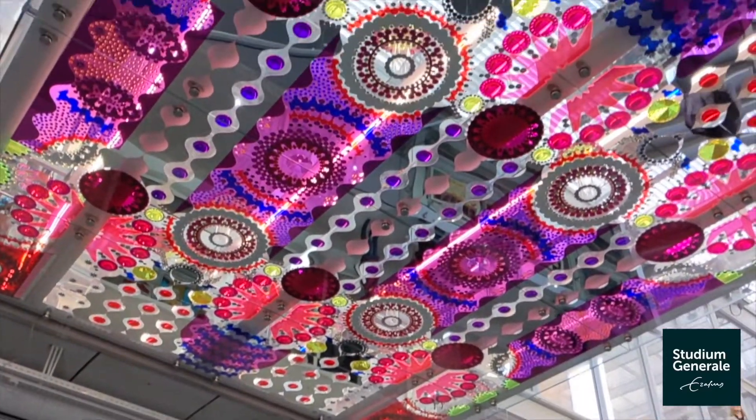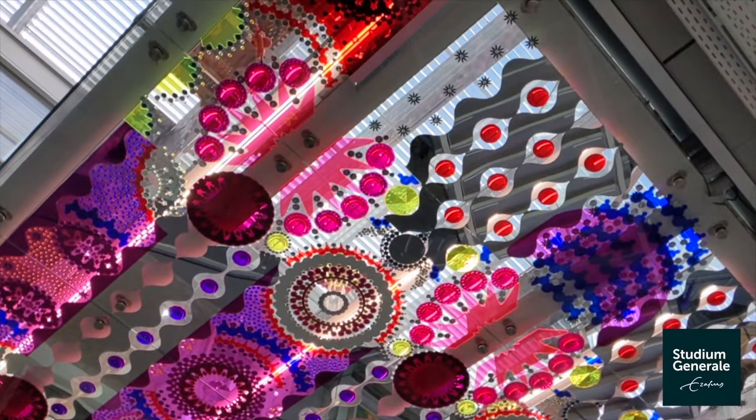My favorite thing was the fact that all of the pieces of art were mixed. I also liked how transparent everything is — not only that you can see the processes of restoration and conservation, but also in terms of the architecture. There are so many glasses and windows. It's very interesting to see.